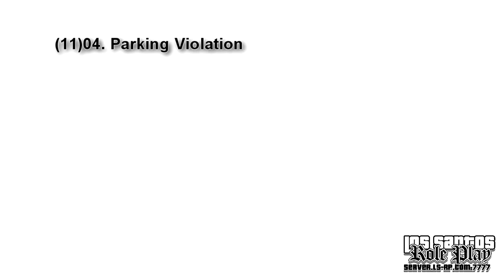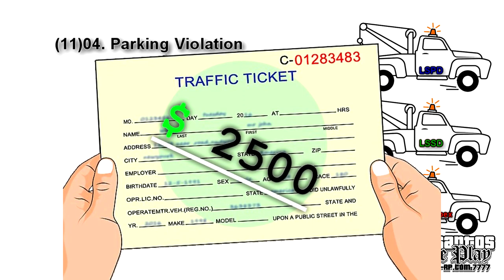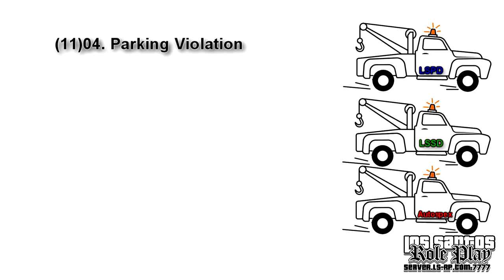Don't you hate it when your car gets towed by either the LSPD, LSSD, or Autospecs? I'll be explaining to you the rules to help you minimize the chances of your vehicle being towed.